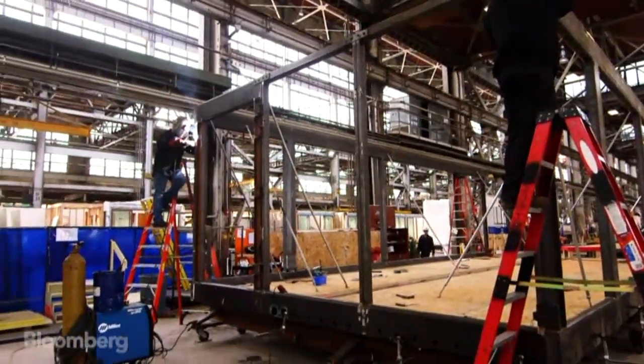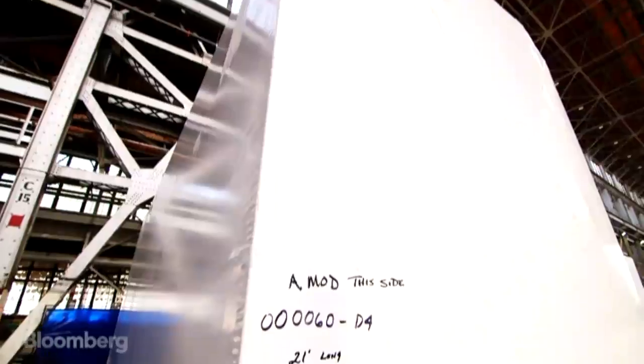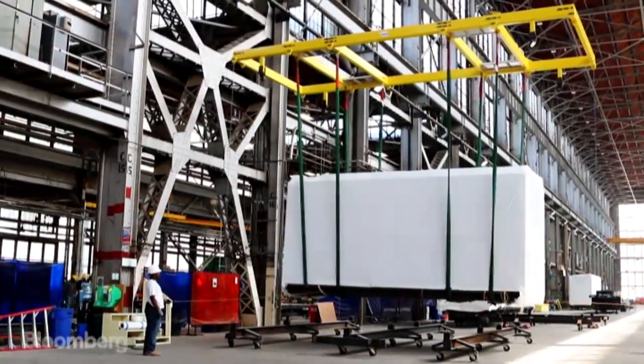It allows us to build a house completely in the factory, fold it to a width of eight and a half feet so it can transport on a standard truck, and ship it anywhere in the country.